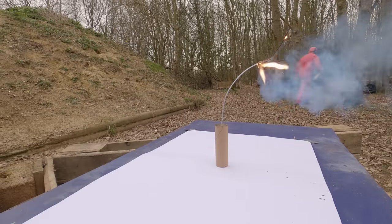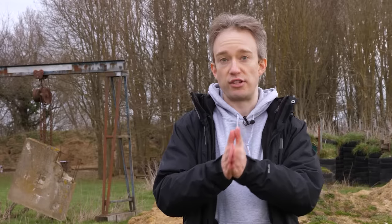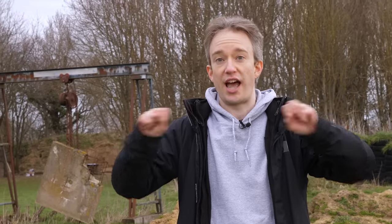Making a bang. So a low explosive, just like any other fuel, is a thing that burns — it just burns quickly. The gas that it releases expands and builds up pressure, and then...